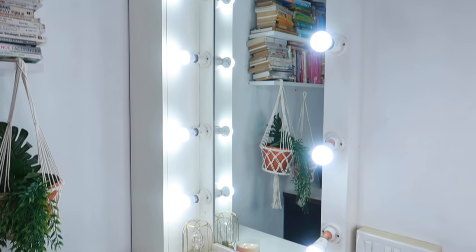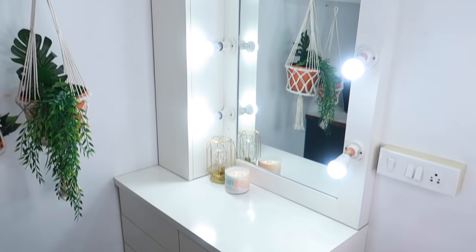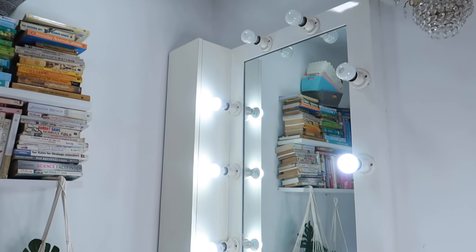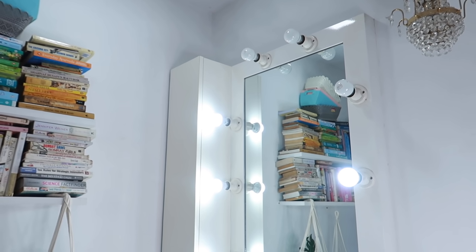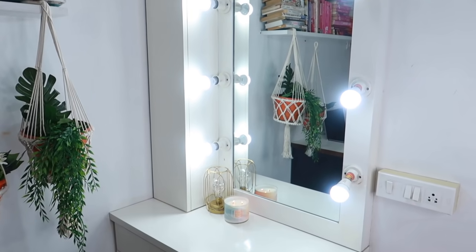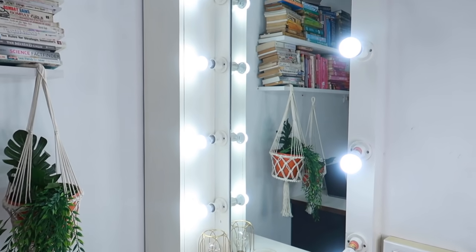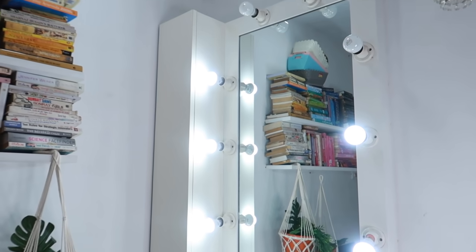And without any further ado, let's get started with the vanity tour. So this is what my vanity slash dressing table looks like. I am aware that some of the bulbs aren't working anymore — I need to go get a few new ones. A little bit more about this vanity: I know you guys will ask where did I get it from. It's actually custom made. You can just go to a carpenter, show him images, and I'm sure he'll be able to make this.